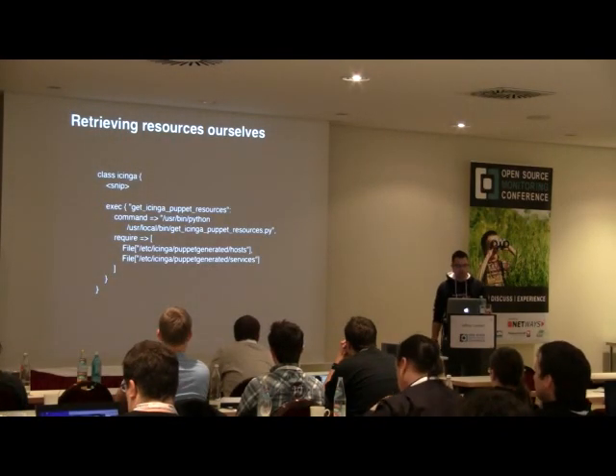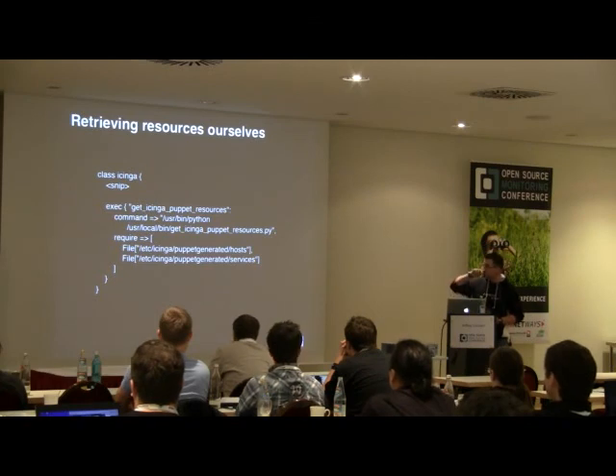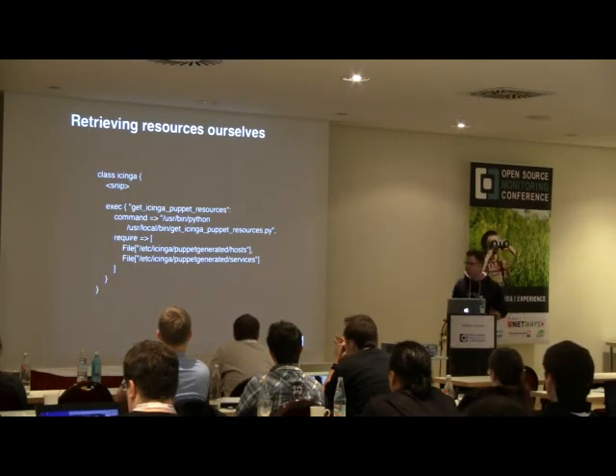In Puppet, to use the custom script you specify an exec resource, give it a name, specify the command to run, add the required directory dependencies, and make sure the requirements are satisfied before checking the configuration file — it doesn't make sense to verify if you don't have the configuration yet.